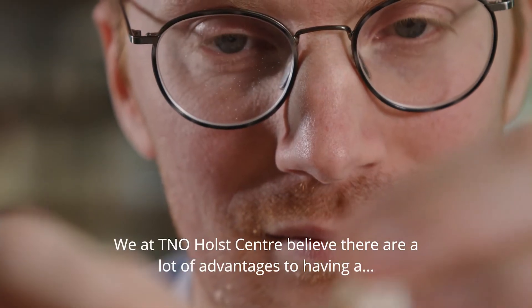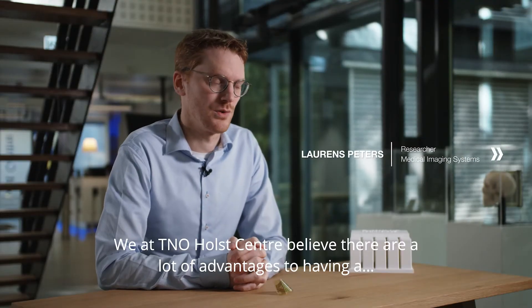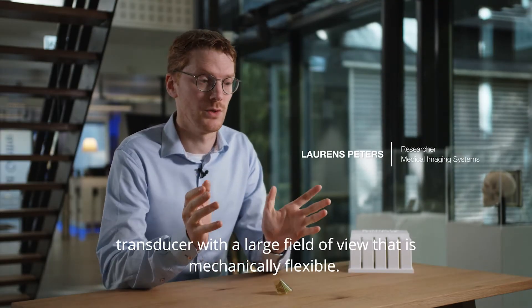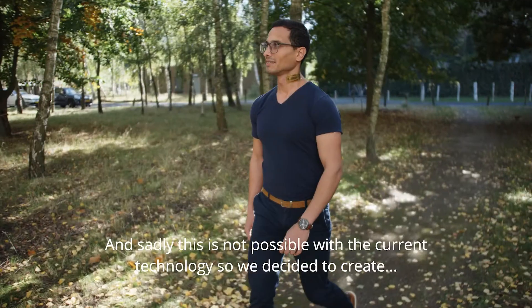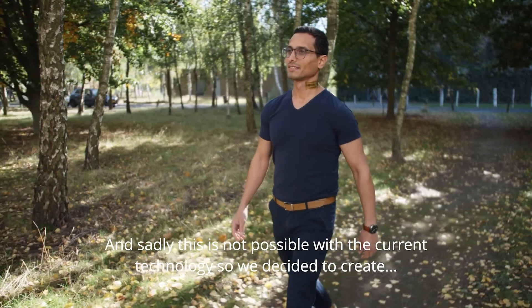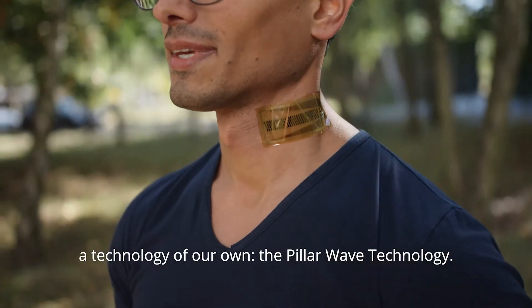We at TNO Hall Centre believe there are a lot of advantages to having a transducer with a large field of view that's mechanically flexible. Sadly, this is not possible with the current technology, so we decided to create a technology of our own: the pillar wave technology.